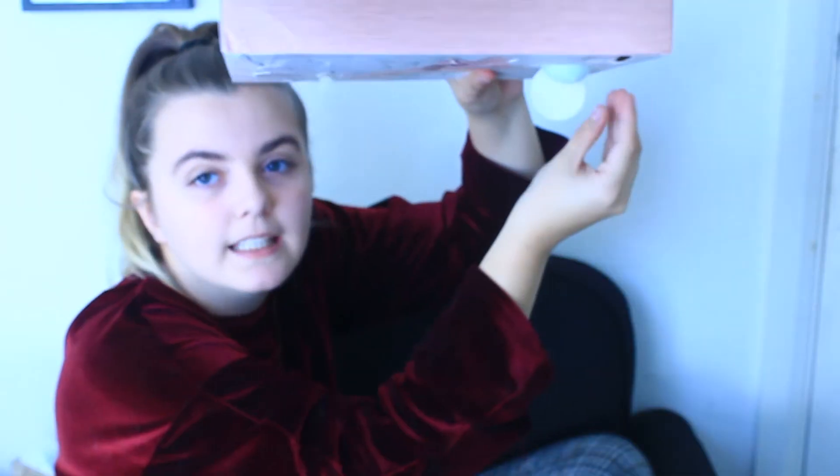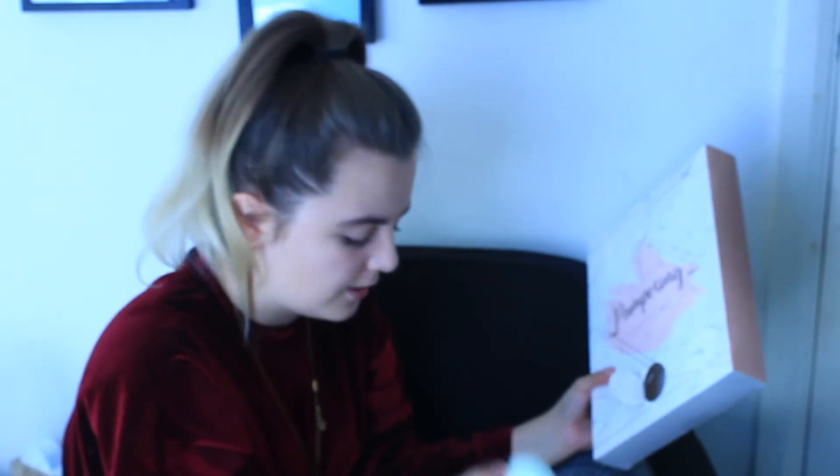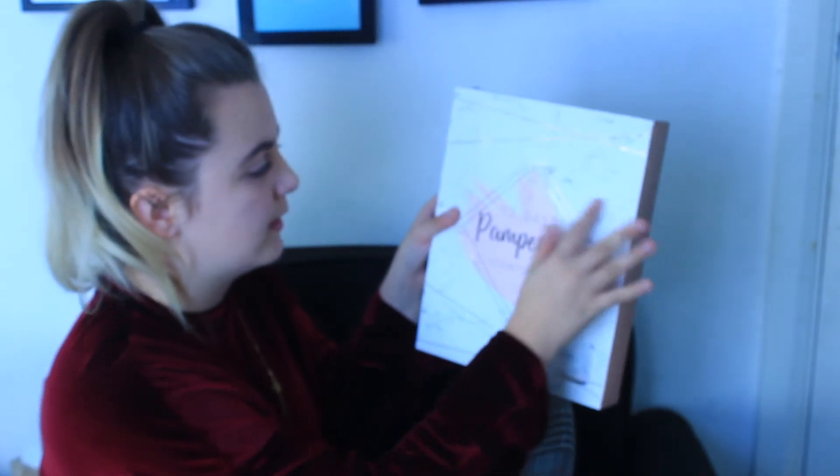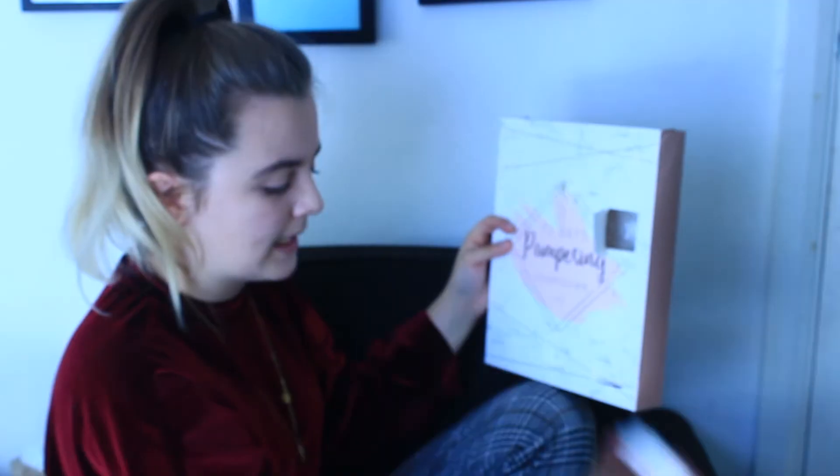Oh, it's a green bath bomb - it's stuck in there. So this is kind of breaking the theme because everything so far has been pink and white, and this is green. And this again smells that classic perfumey smell.